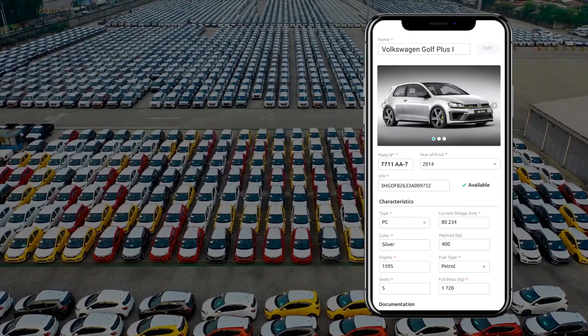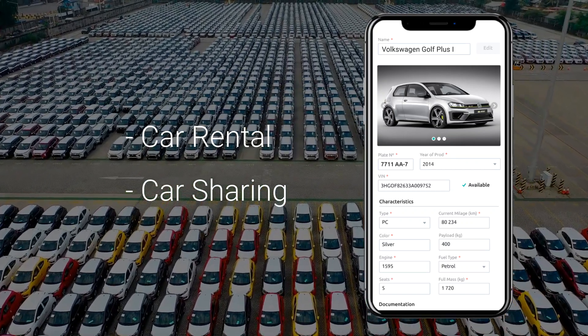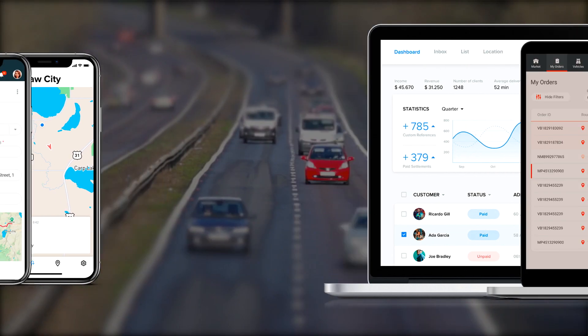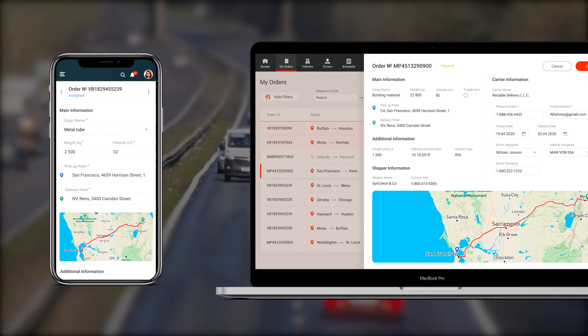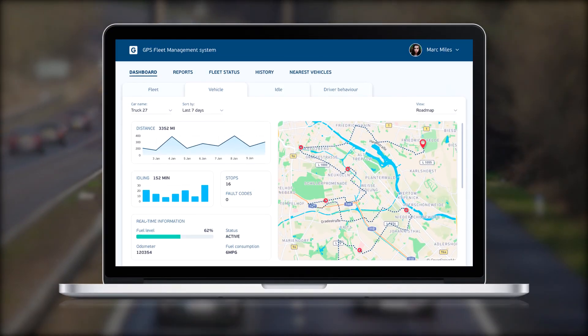Such a fleet management system can also be used in businesses like car rental and car sharing. Based on our 10 years of experience working with logistics giants, we create easy-to-use custom fleet management software equipped with the latest technological solutions.